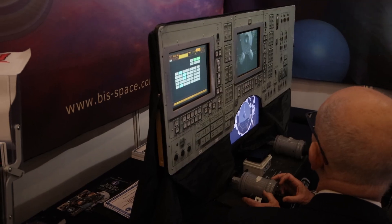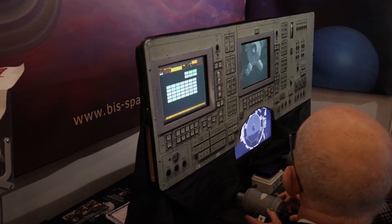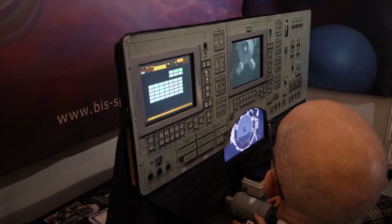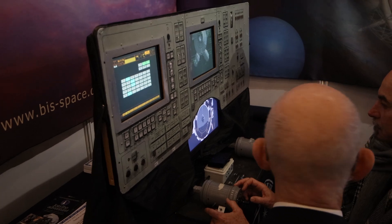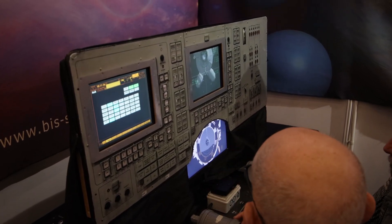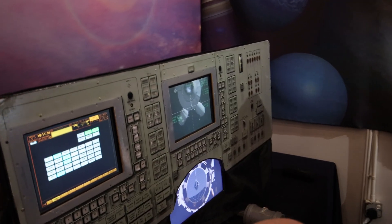Down in the basement, the British Interplanetary Society had their Soyuz capsule docking simulator on display that you could actually try. I had a go at it myself and got a successful dock — and you get a little certificate saying you've manually docked a Soyuz capsule to a space station. Really cool.